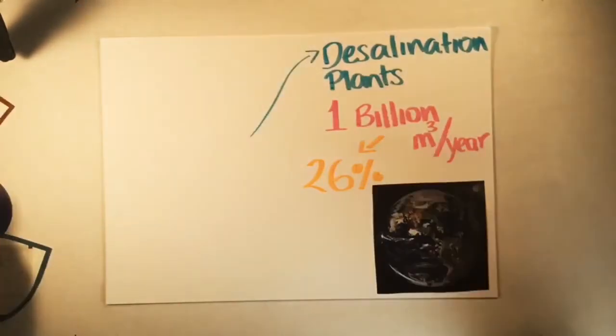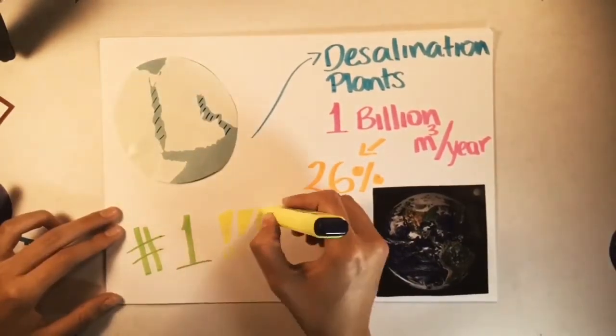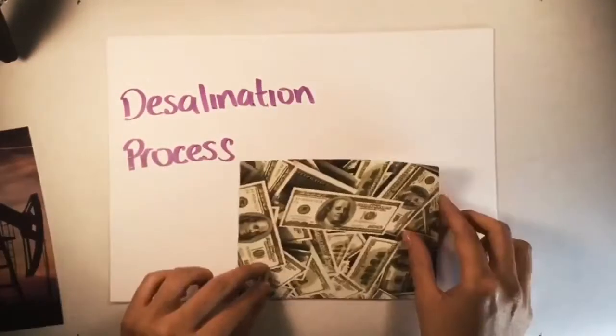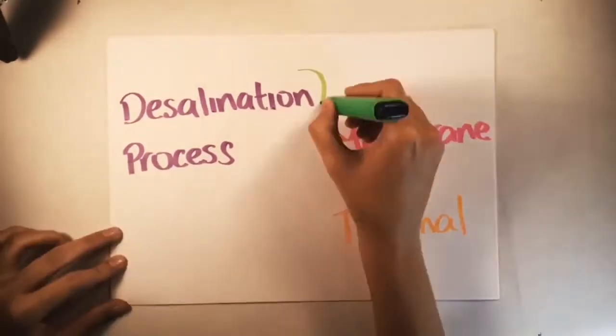Saudi Arabia has become a global leader in both development and use of desalination technologies, which have replaced groundwater as the primary source of drinking water in the Kingdom. The desalination process requires significant amounts of capital and energy. Currently there are several different technologies available, which can be classified as membrane and thermal processes.